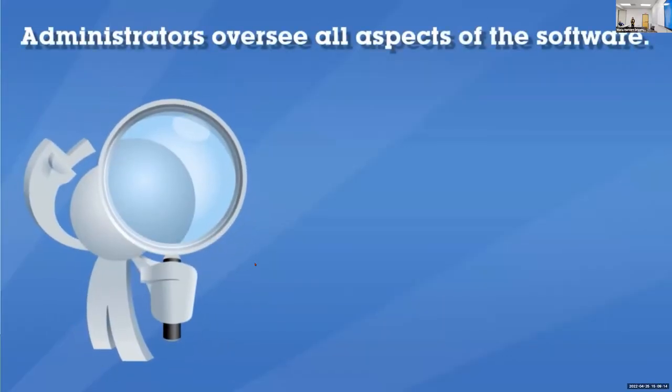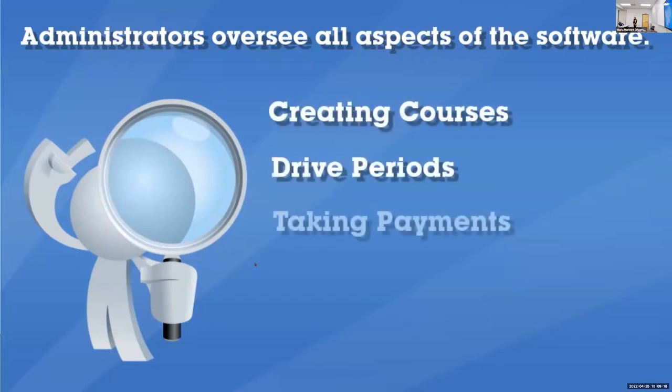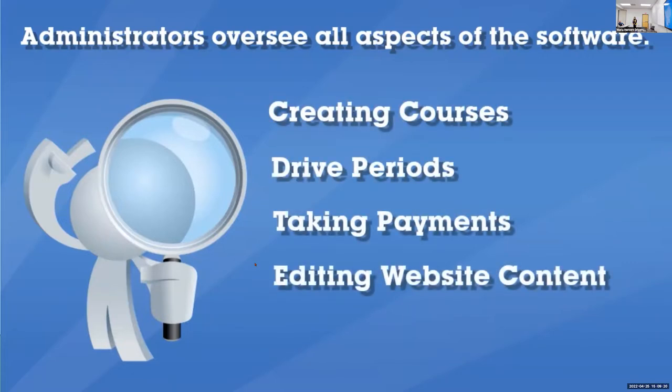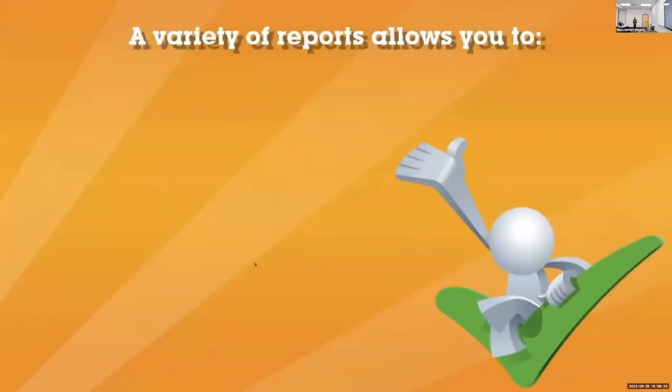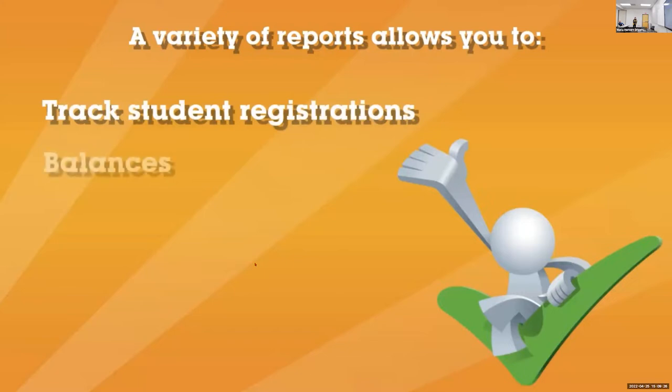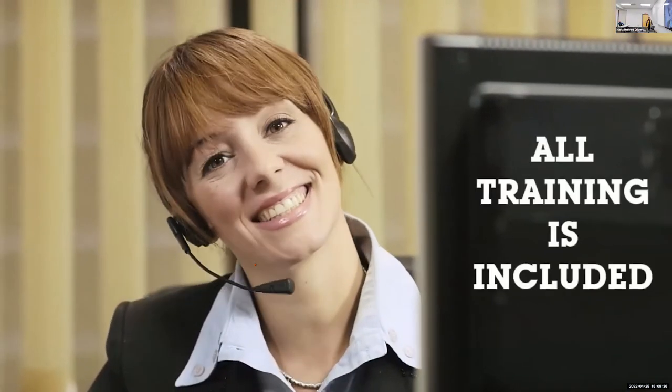Administrators oversee all aspects of the software from creating courses, drive periods, taking payments, editing the website content, and package pricing. A variety of reports allows you to keep track of student registrations, balances, progress, instructor schedule, and much more. Driver's Ed Solutions will fully train you to make the most of our scheduling software. All training is included.